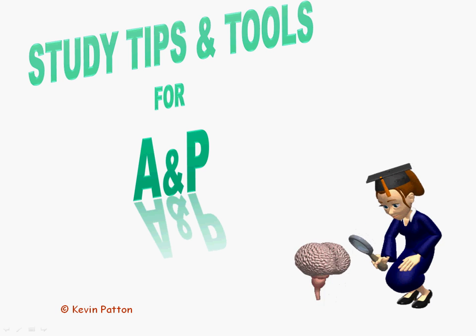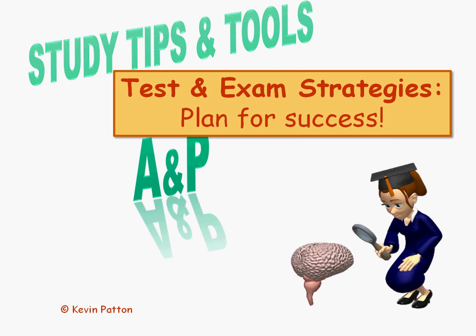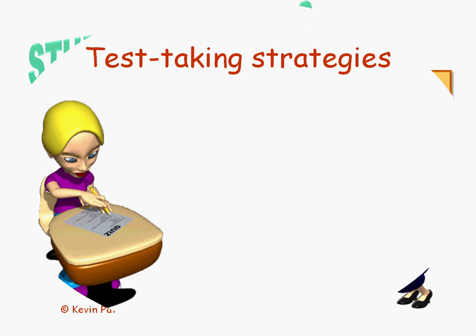Hi, this is Kevin Patton with some study tips and tools for your Human Anatomy and Physiology course. Right now I'll focus on some strategies for taking tests and exams.